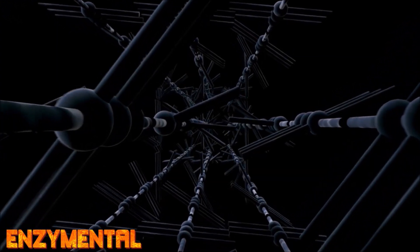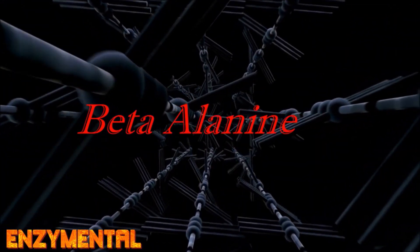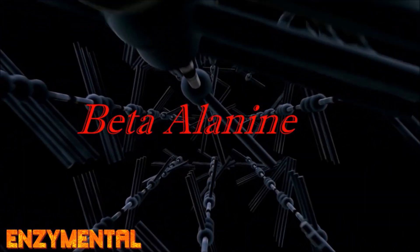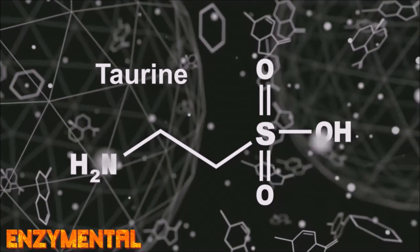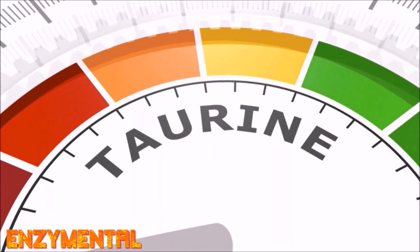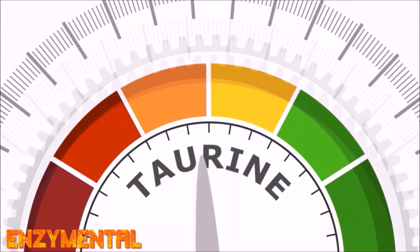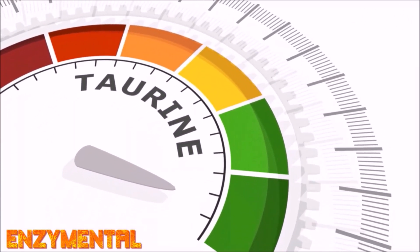One byproduct of candida overgrowth is the amino acid dipeptide beta-alanine, which is absorbed through the intestinal lining and secreted by the kidneys. Beta-alanine competes for reabsorption with the amino acid taurine in the kidneys, and this lowers taurine levels, which is problematic because taurine enhances cellular absorption of both magnesium and potassium, while also facilitating the liver's processing and removal of toxins. This is why people with a candida overgrowth usually have difficulty absorbing magnesium.